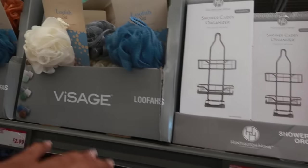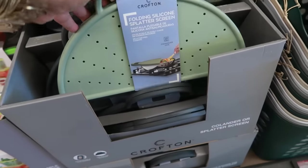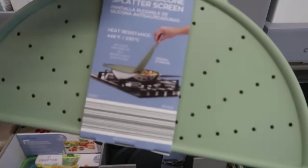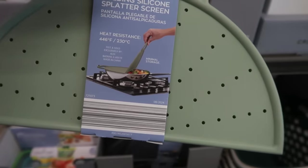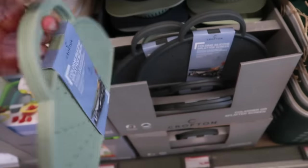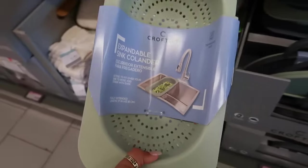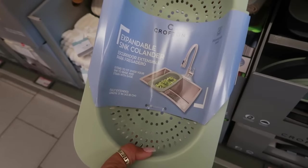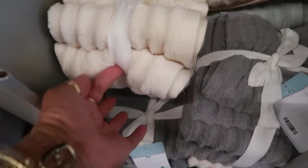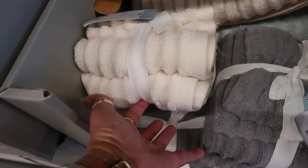The shower caddy is $13, and there are some loofahs for $3. Collapsible splatter screen is $5 — it can fold open to cover the whole pan, or you can just do half when you're stirring one side. Available in green or gray. Then there's the expandable sink colander in the same colors. These towels are $7 — four hand towels and washcloths, so four total or one big one.